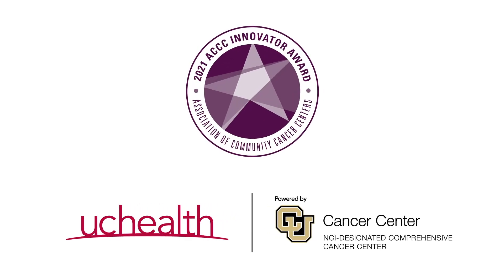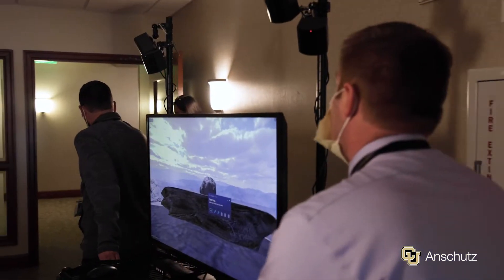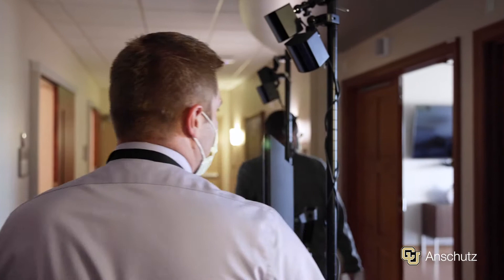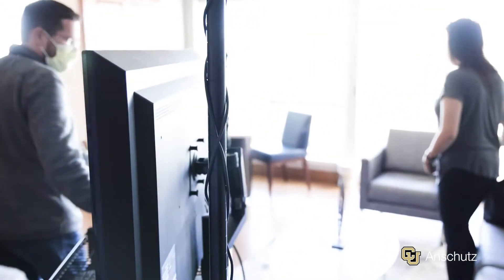One of the big struggles for cancer patients is just trying to understand what's happening to them. The information is complex, it's abstract, and it's really hard to get a good grasp of what's happening. And this is important because this can impact patients in negative ways with anxiety, compliance, trust in their physician, as well as shared medical decision-making.